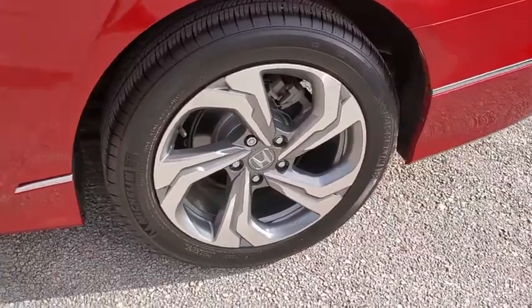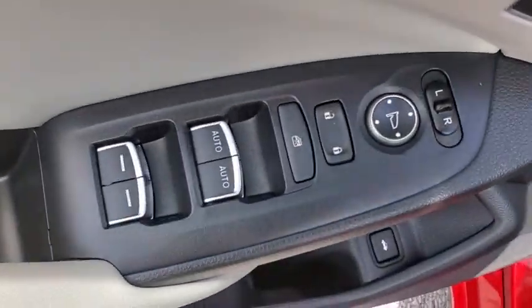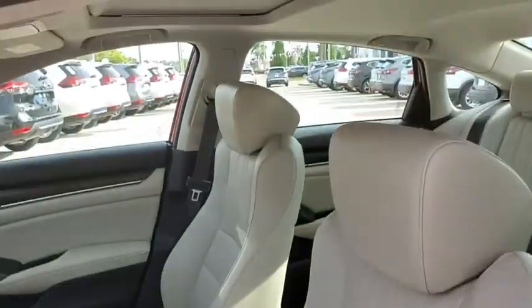Security system, electronic stability control, heated front seats, trip computer, overhead console, panic alarm, brake assist, power moonroof, tachometer.